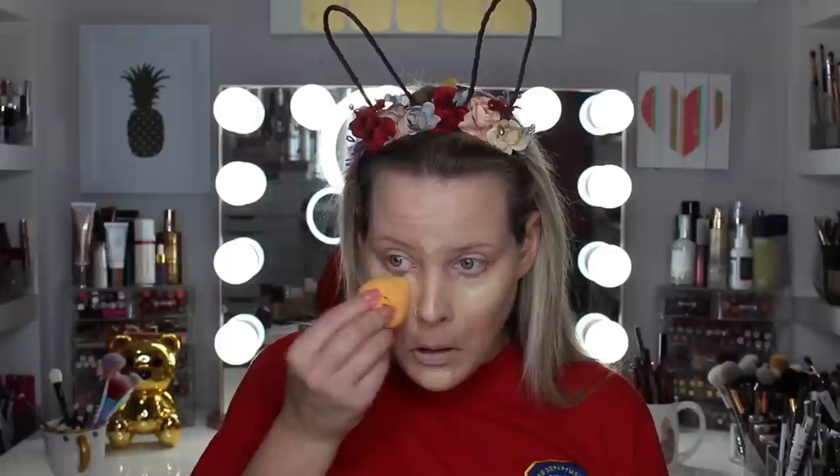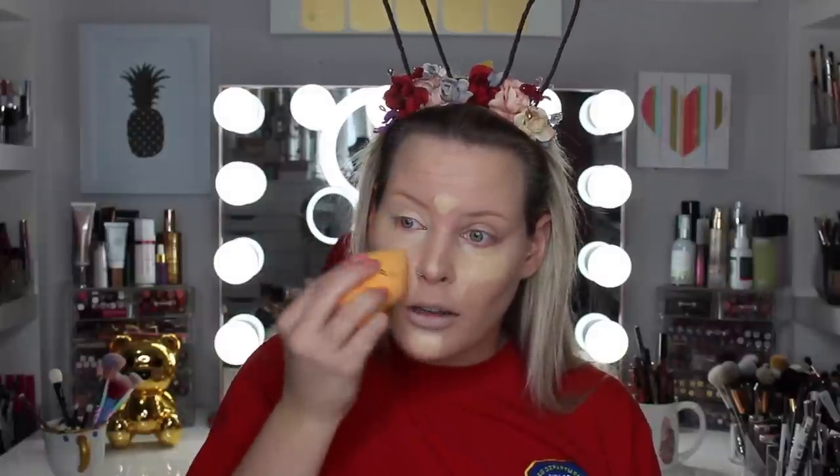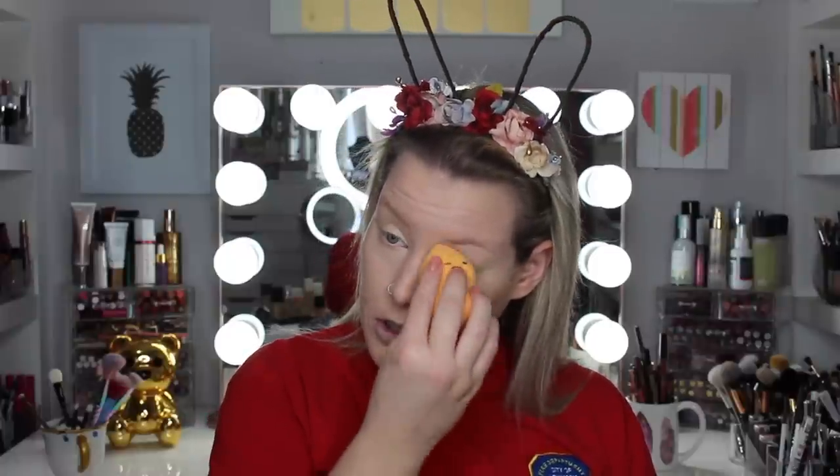I normally like neutral undertone foundation and concealer, and if I have to get something different I kind of like pinky undertone concealers. This one is yellow — it almost looks darker than my skin. I'm going to try it and blend it out. I definitely put way too much — a little bit goes a long way. But I feel like I'm always heavy-handed when it comes to concealer. It looks nice though. I think this would be a good cheaper alternative to the Tarte and IT Cosmetics concealers because it looks and feels exactly like those two. I definitely think it is full coverage.